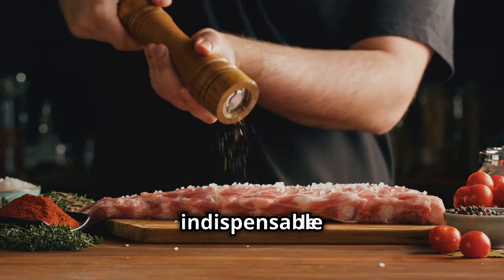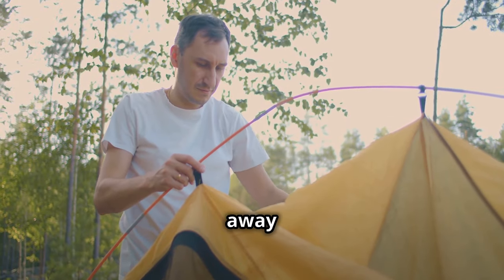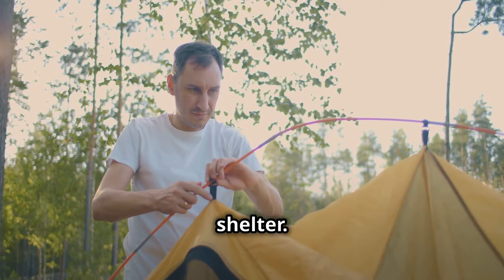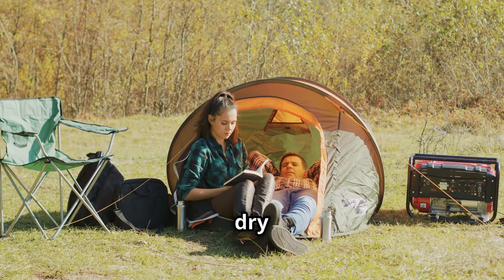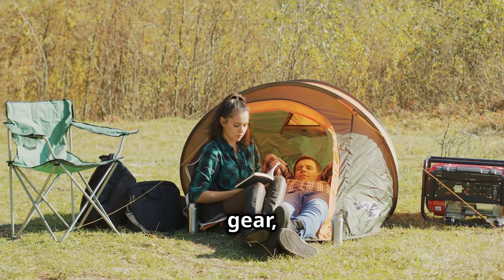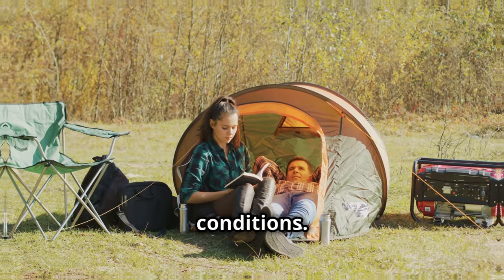A reliable tent is your home away from home. Whether it's a natural disaster or a planned camping trip, it's your shelter. A tent provides essential protection from the elements, ensuring you stay dry and warm. It also offers a secure space to rest and store your gear, which is crucial for maintaining your health and safety in unpredictable conditions.